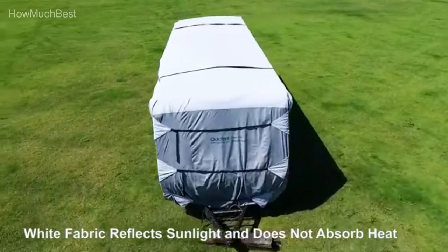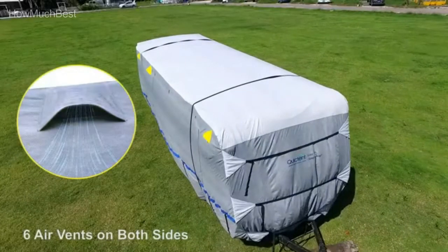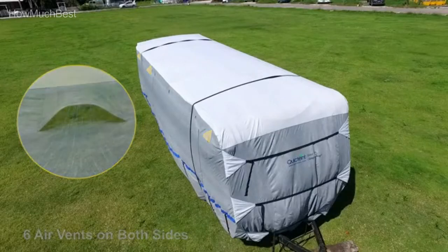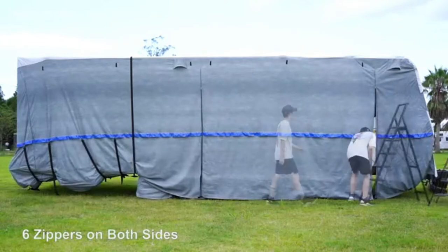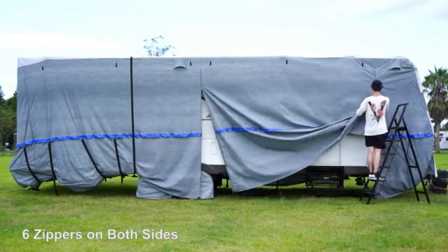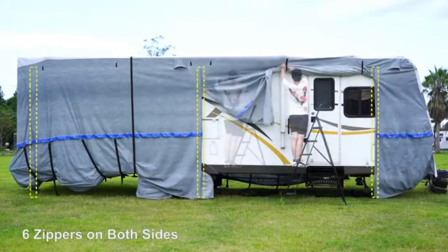Easy-access panels: three zippers on each side feature rollable zipper doors developed for easy access to the motor home doors and engine elements, allowing regular maintenance and inspections without the need to remove the RV cover. Integrated buckle attachment systems are quickly removed and reinstalled.